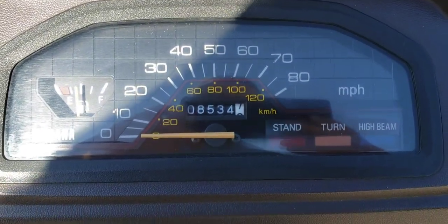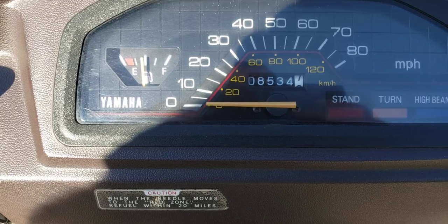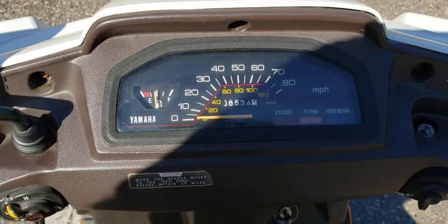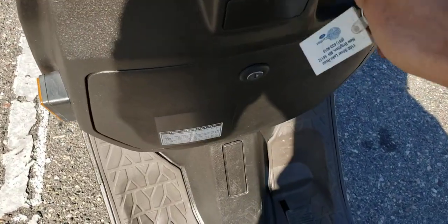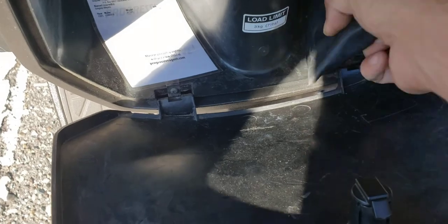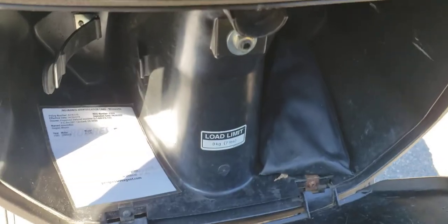It's got eight thousand some odd miles on it. Really unique layout of the cluster and the dash. It's got a glove compartment just like the Honda Elites. This one had the original tool bag in it — nice little storage.